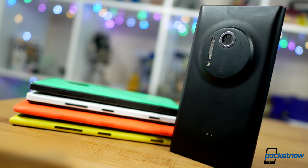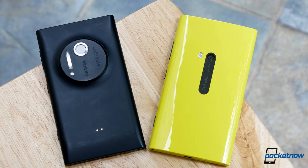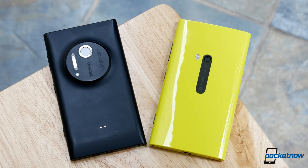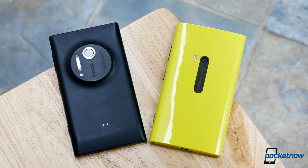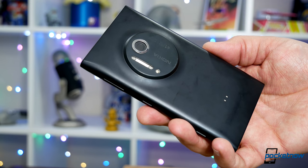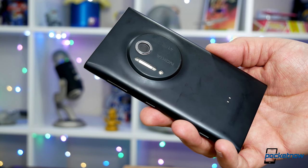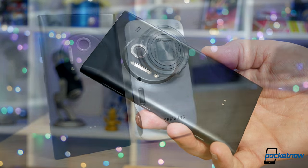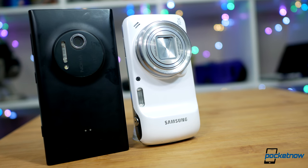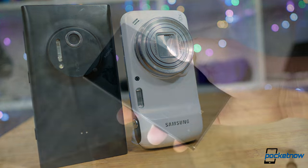A big camera sensor is likely an expensive individual component, so taking the well-worn tech and manufacturing of phones like the Lumia 920 and bolting on this delicious Oreo disk was a safe way to rein in production costs. Looking back, this hardware gets so much right — point-and-shoot camera ergonomics with a dedicated shutter button. It avoids the un-pocketable trap of zoom-lens phones like the Galaxy Zoom. It's also refreshing revisiting this polycarb frame.